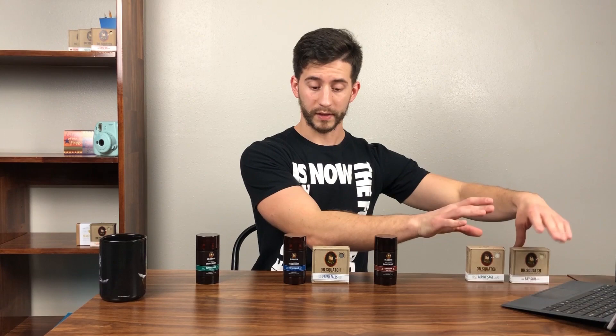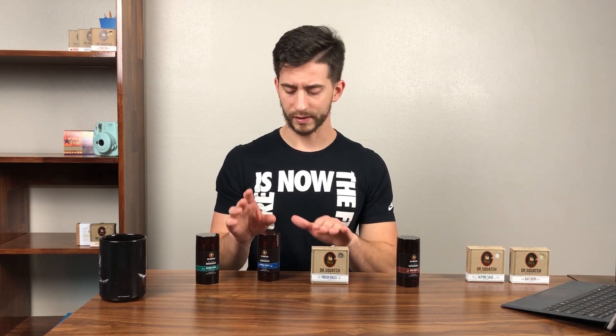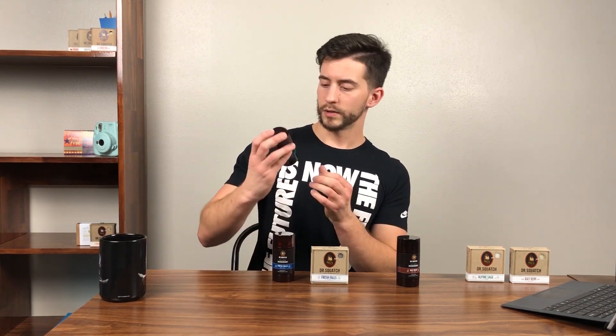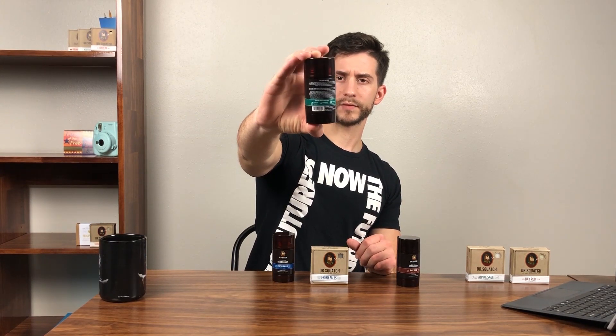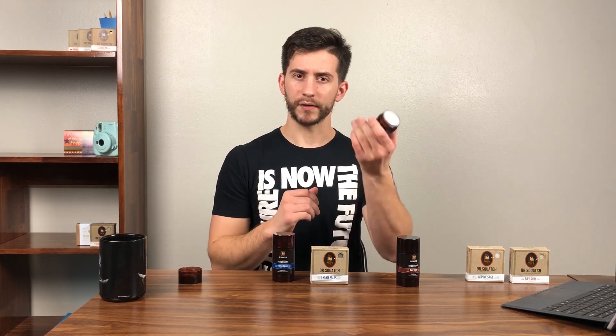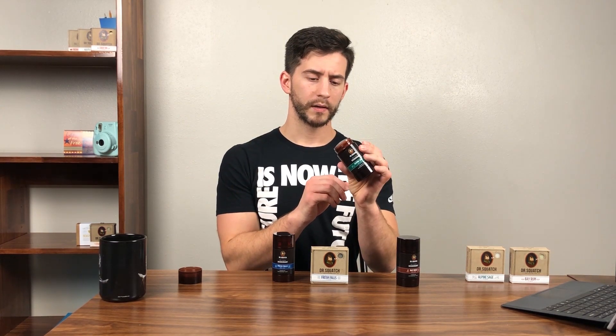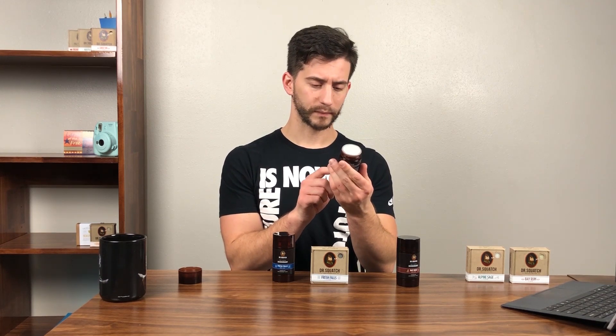Let's start with the Alpine Sage deodorant. The bottle has a real amber color — like those medicine cough syrup bottles. I wonder if that's to protect it from sunlight, or just aesthetics. It's heavier than I thought. According to the label it's a 2.65 ounce stick of deodorant, which is actually bigger than a lot of deodorants you'll find at the store.